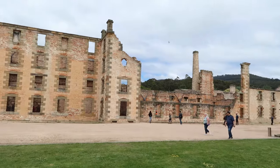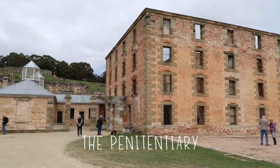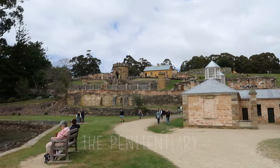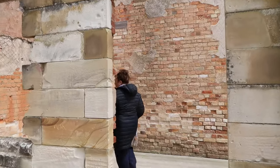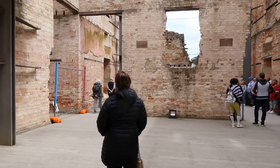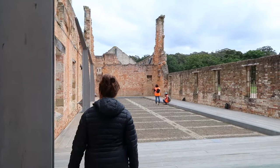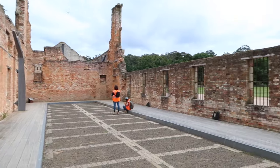We're at Port Arthur, the third stop off the ship. Port Arthur was an old convict prison — they were the naughty boys. Even after they'd been transported to Australia, they were sent here. Port Arthur operated as a convict punishment station from 1833 until 1877. The penitentiary building was built as a flour mill that was converted into a penitentiary in the 1850s. The ground floor of the penitentiary had 136 cells. These cells were used for the worst of the convicts, who were kept in heavy irons.